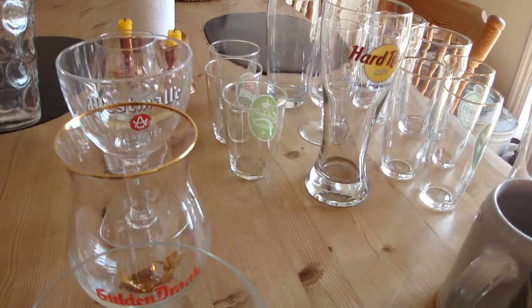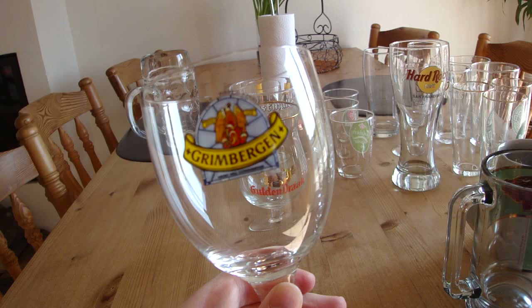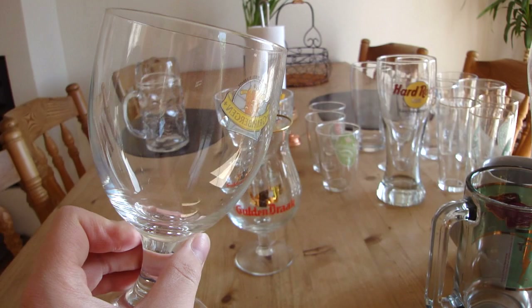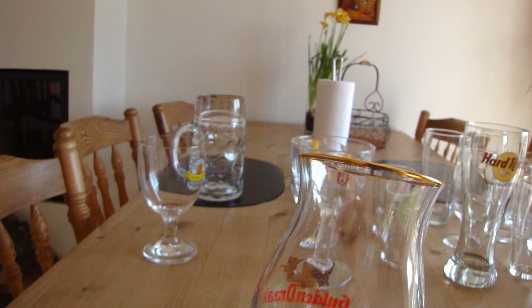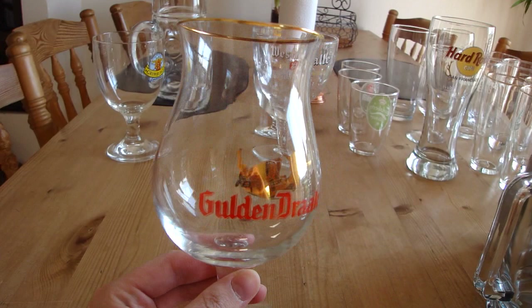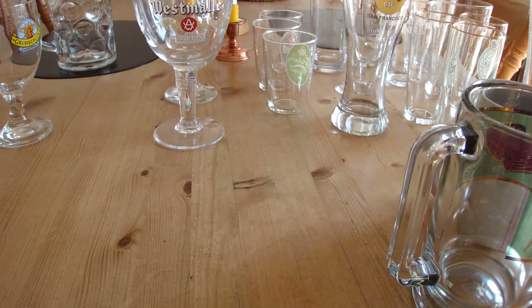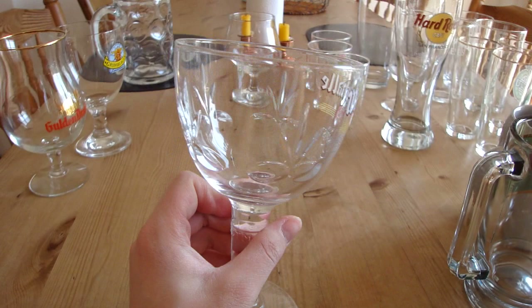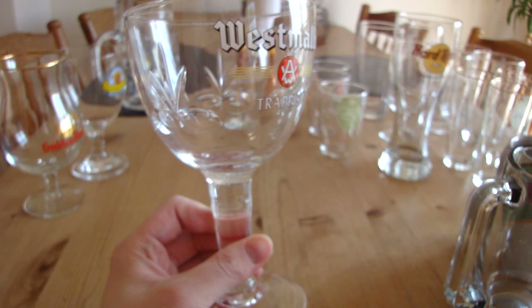Moving on to Belgian beer glasses and a snifter. My newest glass is a Grimbergen goblet I got recently and haven't used yet, but I'm going to do a review of the Grimbergen line of beers. Next is my Hoegaarden tulip glass, which I got as a present from my sister. I love it and use it a lot, especially for Belgian beers and IPAs — even double IPAs. It's a pretty big glass, holds about half a liter. Another newer glass is from the Westmalle trappist brewery in Belgium, which I got from a Westmalle gift pack with the dubbel and tripel.